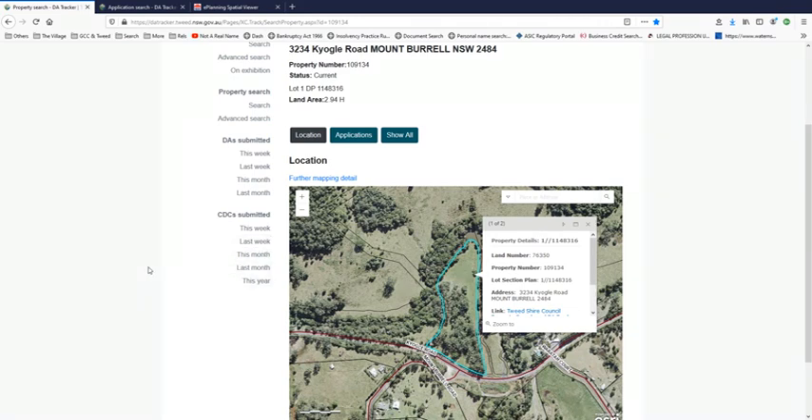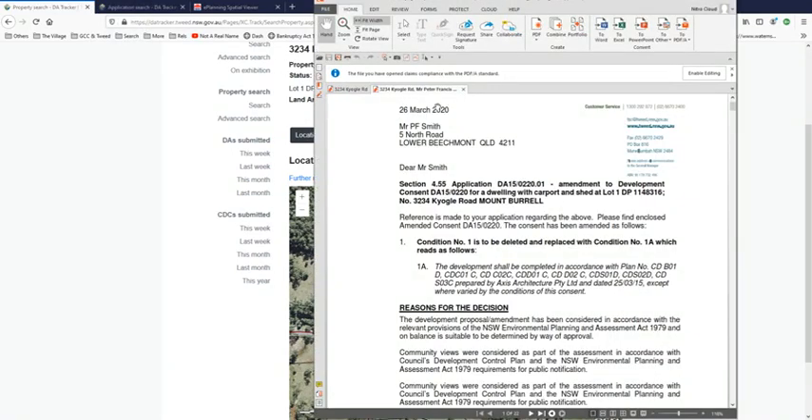I've shown this one before as belonging to Mr. P.F. Smith, who wants to build his car and carport. It's just a normal dwelling. So this guy is not part of the development and he lives at 3234.